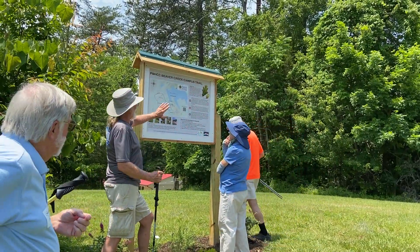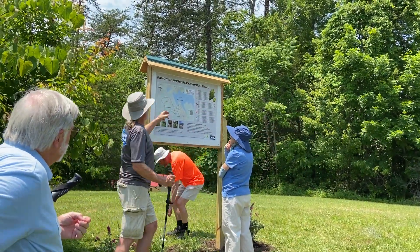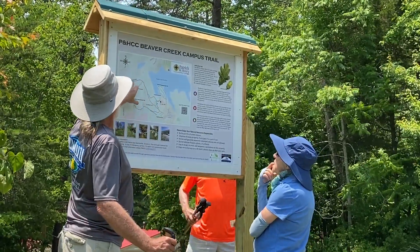Hadn't had a chance to see the map. Here's the map. What we're going to be walking is the Beaver Creek Trail, which is this blue trail.